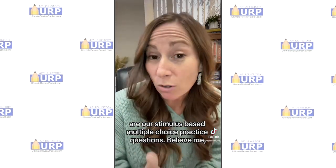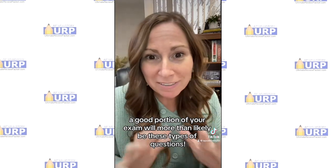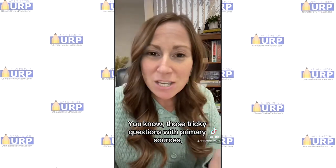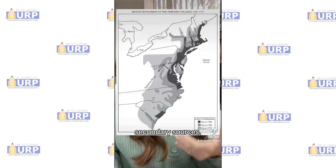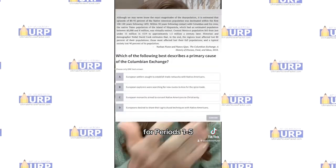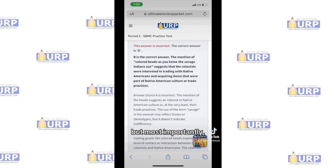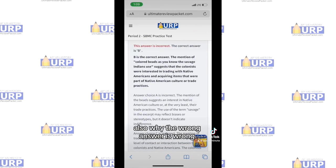And most importantly, our stimulus-based multiple-choice practice questions. Believe me, a good portion of your exam will more than likely be these types of questions — those tricky questions with primary sources, secondary sources, maps, charts, graphs, you name it, we've got it all. We have practice questions for periods 1 through 5 up and ready to go to help test your knowledge and your APUSH skills. And we have detailed explanations that tell you why the right answer is right, but most importantly, also why the wrong answer is wrong.